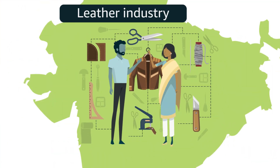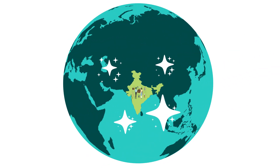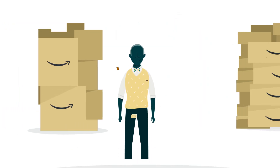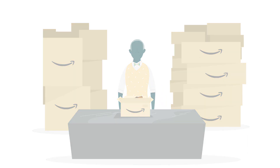Indian leather industry holds a prominent place in the global market. Be it leather garments, leather wallets, shoes, bags or journals, selling leather products can help you reach the heights you have always wished for.